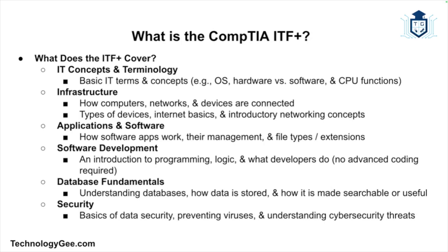What exactly do you learn when you study for the ITF? Here's a quick rundown. IT concepts and terminology — basic terms like what's an operating system, the difference between software and hardware, and what a CPU actually does. Infrastructure — how computers, networks, and devices are connected, including types of devices, internet basics, and simple networking. Applications and software — how application software works, how to manage them, and what file types and extensions are. Software development — an intro to what programming is, how logic works, and what developers do. Database fundamentals — what a database is, how data is stored, and what makes it searchable. And security — how to keep data safe, avoid viruses, and understand basic cybersecurity threats.